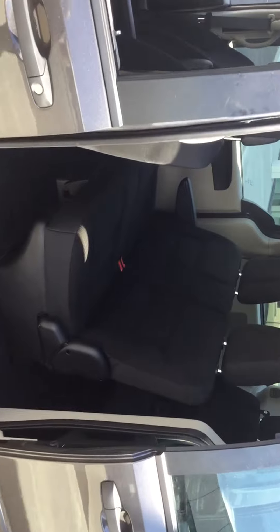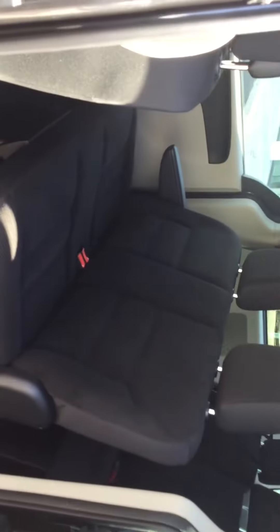Heading into the back here, once again tons of legroom in the back — very spacious vehicle. And of course it would not be a minivan without the seven seats. There they are. I'll show you what it looks like with those seats down as well.